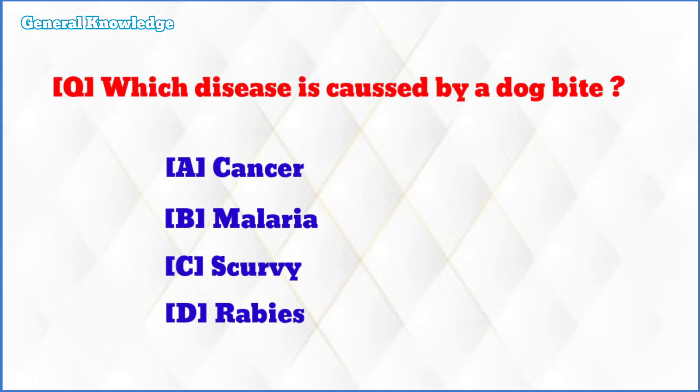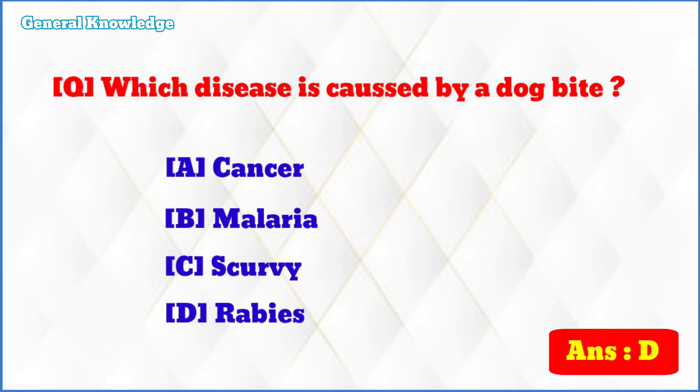Which disease is caused by a dog bite? The correct answer is option D: rabies.